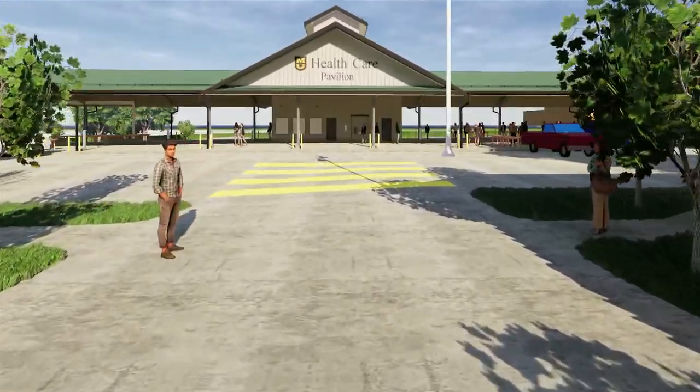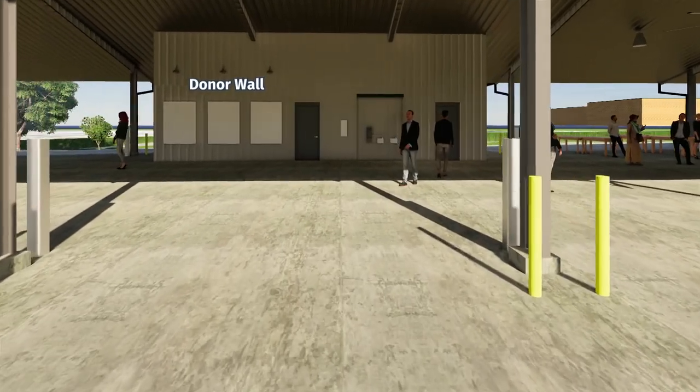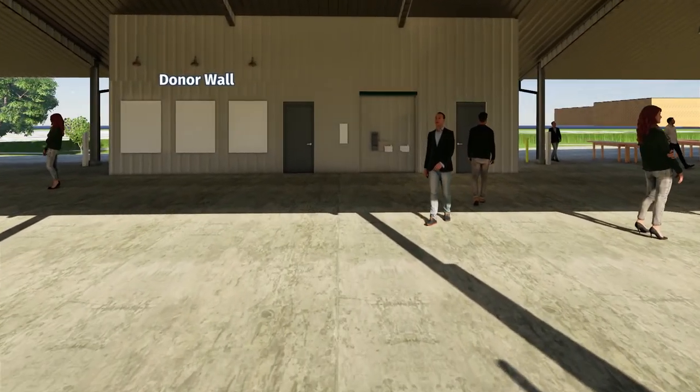Inside the MU Healthcare Pavilion, the donor wall, seen here, will list the park's supporters. A big thank you to everyone who has already donated.